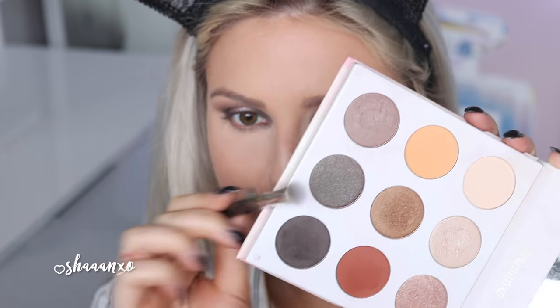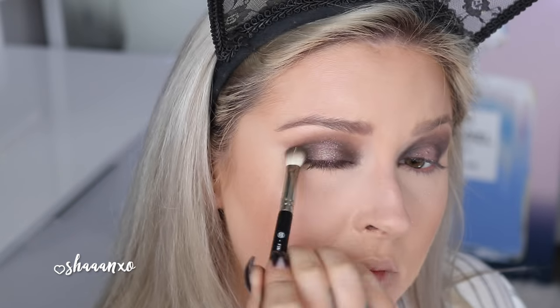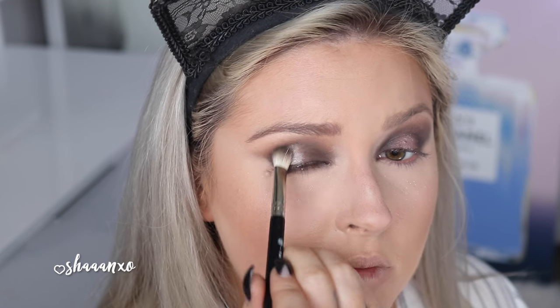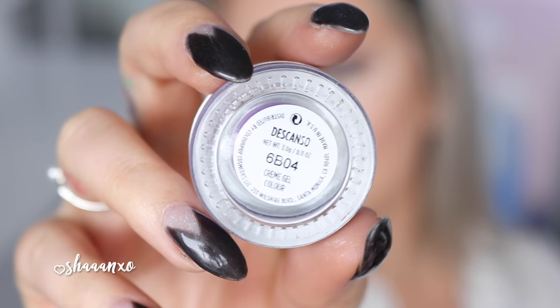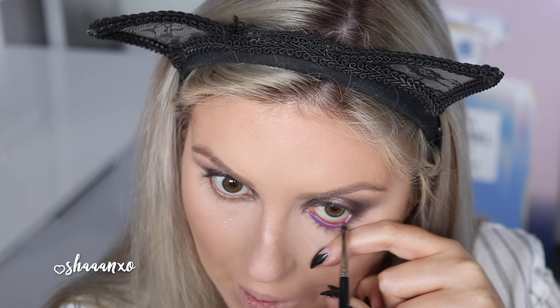Then I'm taking that color from my palette and blending around that area, just to make sure it's nice and blended and building up the color a little bit more. Because when you're working with dark colors, it's nice to go slowly and build up the color rather than go all in, so you can blend it a little bit easier.